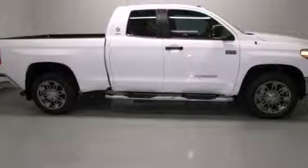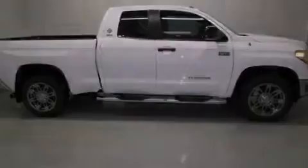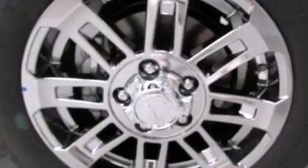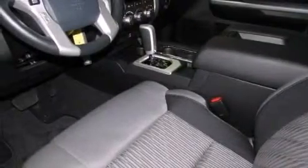Its top features include a rear view camera, speed sensitive volume controls, a double wishbone independent front suspension, a limited slip differential, traction control and stability control systems, and a tire pressure monitoring system.